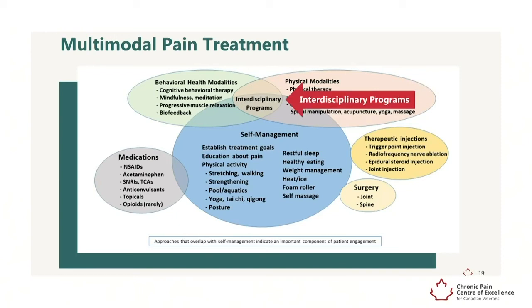Interdisciplinary programs that combine self-management, behavioral health approaches, and physical or occupational therapy can be a good option when less intensive approaches have not provided sufficient relief.